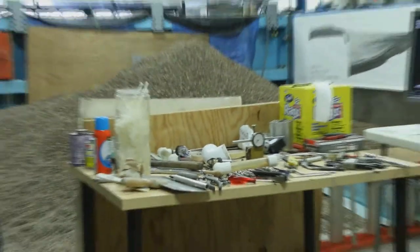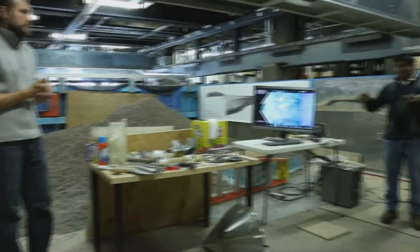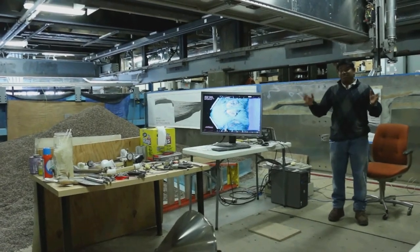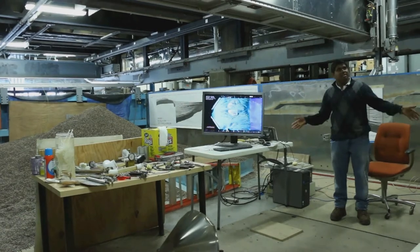This project isn't the only one focusing on deltas at SAFL. The so-called Jurassic Tank delta basin is the pride and joy of the lab. It uses layers of sediment that lie beneath a river to tell its geological history.